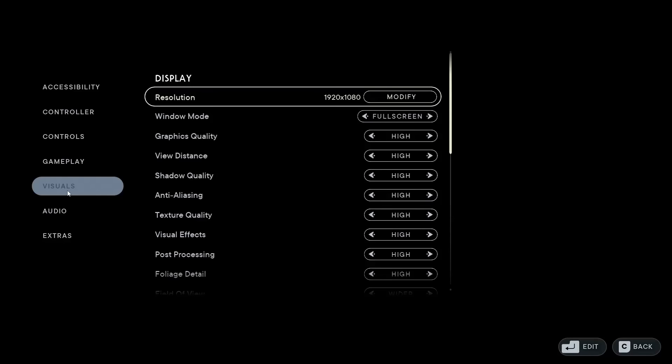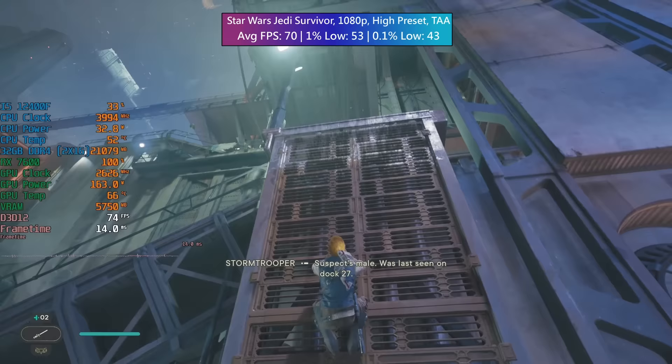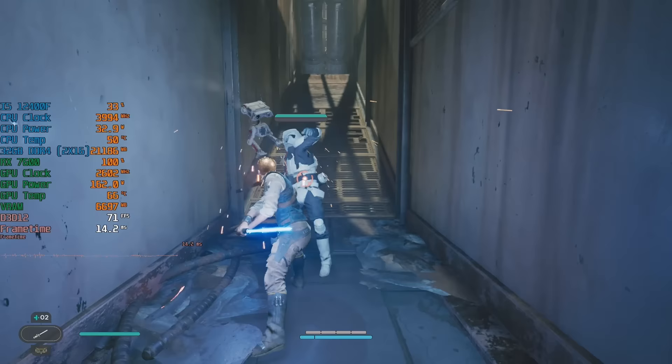Star Wars Jedi Survivor was another game I was concerned about, as it's one of the more demanding titles on today's list. However at the high preset with TAA we were still seeing 70 FPS. The 1% low did drop a little below 60 in some scenarios, but overall the figures were still pretty solid and the experience was a nice one. This did better than I thought it would.